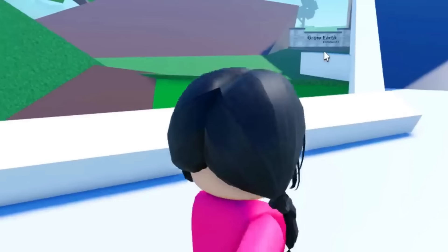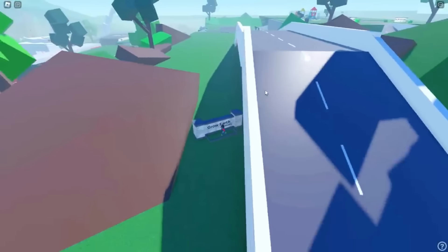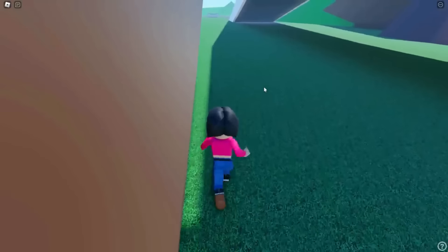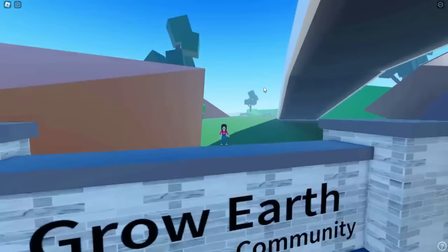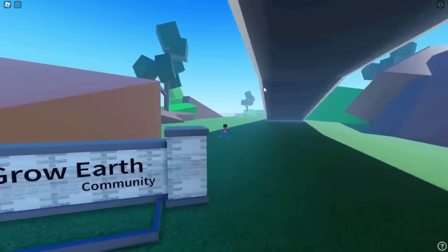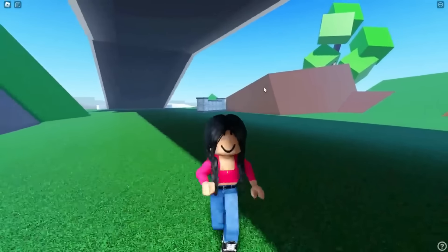I'm literally at the stables right now and I didn't even notice. So if I'm looking at the map correctly, the Ridgeway used to be right there. Wait — Grow Earth Community? What the heck is this doing here, just in the middle of nowhere? I've never heard of that. Comment down below if that is actually a community that did exist, but we did not even know until now.